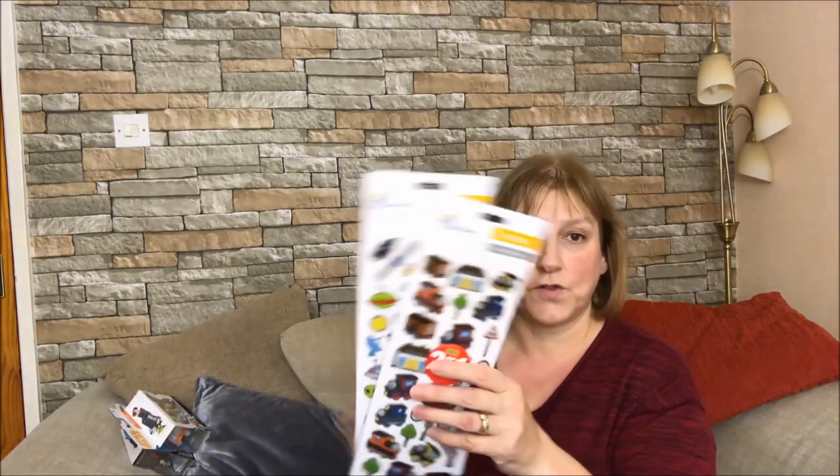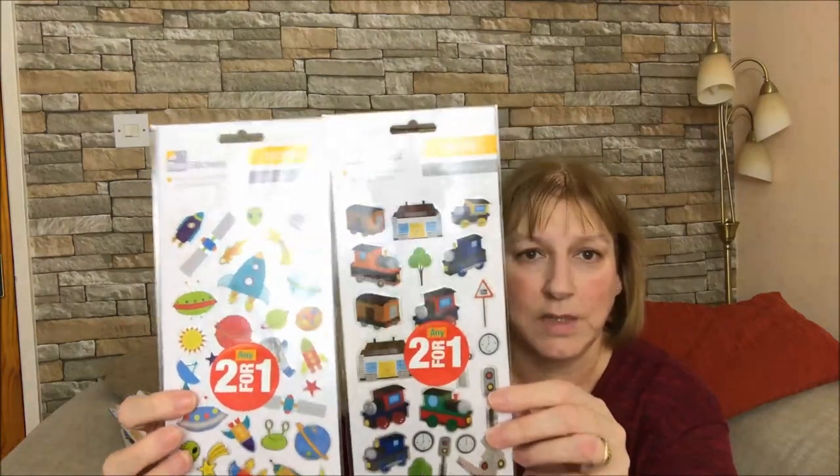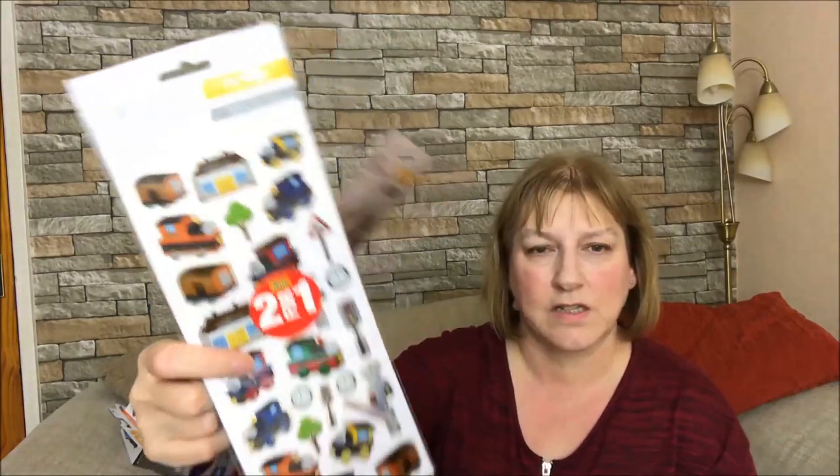I got him some more stickers. These are from Poundland and you get two for a pound. He loves stickers, so I thought these would really keep him occupied. There are some space ones with spaceships and things, and then there are some trains. He loves trains - loves Thomas the Tank. So there are some more stickers.